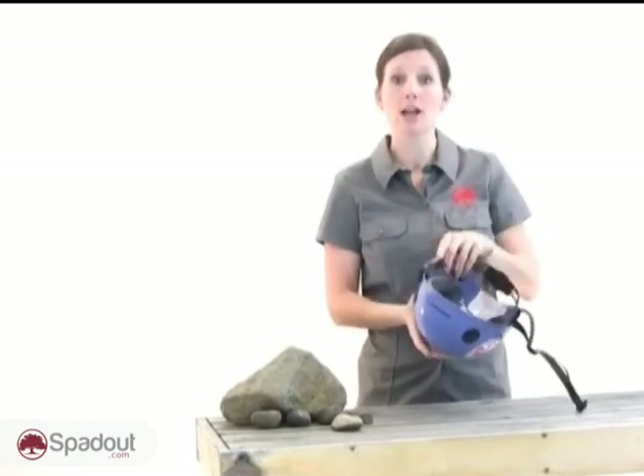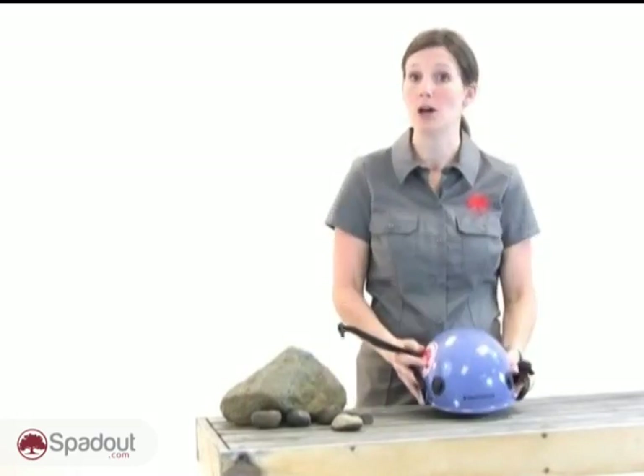Two types of climbing helmets are available: the suspension helmet, which you see right here, which is similar to a construction hard hat. And also the foam helmet, which is similar to many modern sports helmets.